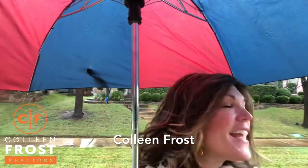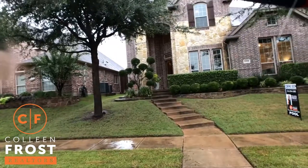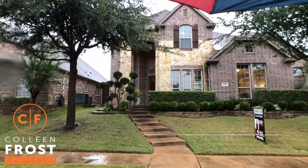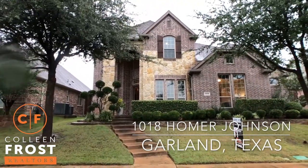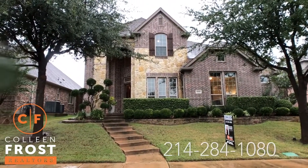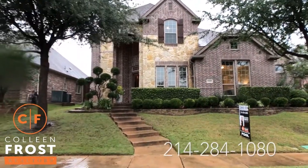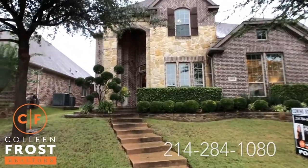Hi, it's Colleen Frost, and it is a dreary rainy day here in Garland, Texas, but don't let that get you down. I have your beautiful new home at 1018 Homer Johnson. This is a beautiful two-story located in the Province at Firewheel, so let's go take a peek inside.